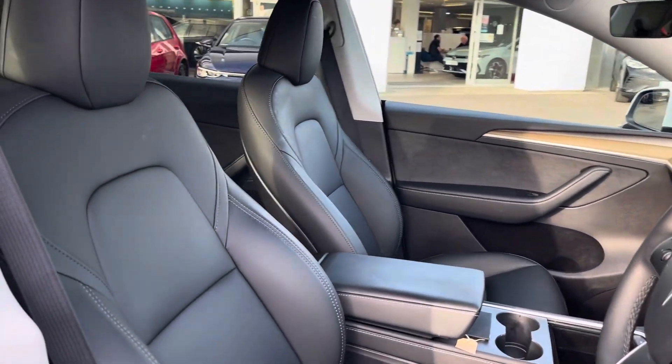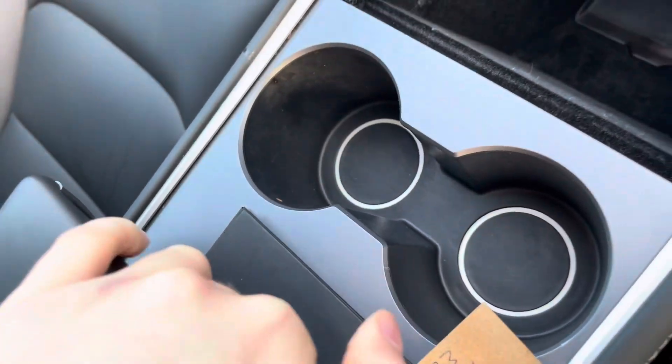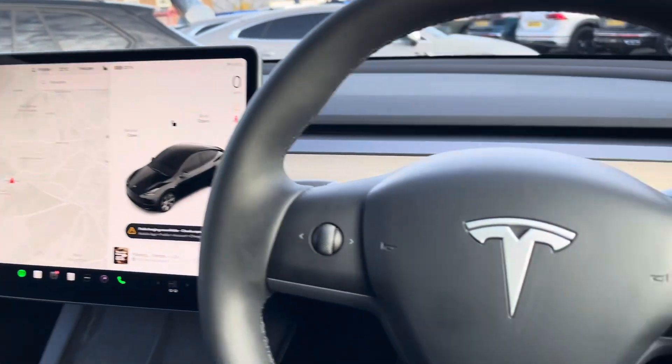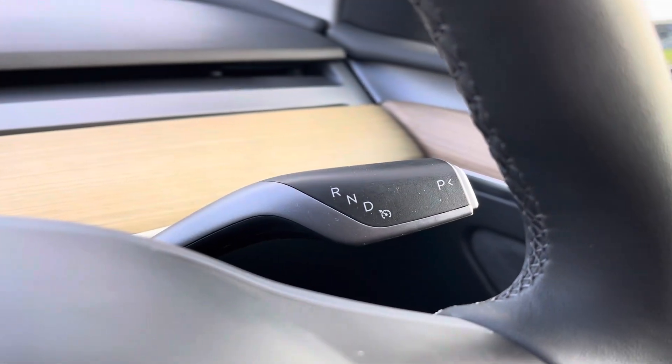Moving into the cabin and you'll find your front seats with electronic adjustment alongside other features such as storage, USB ports and cup holders. The steering wheel features controls for your digital display, and behind the steering wheel you'll find your automatic gear stick.